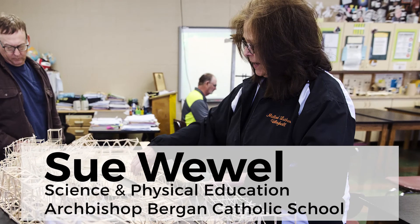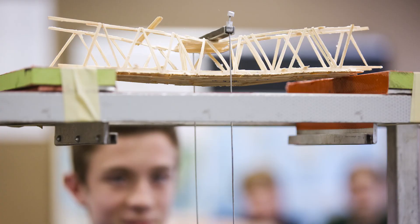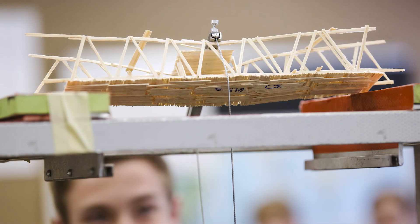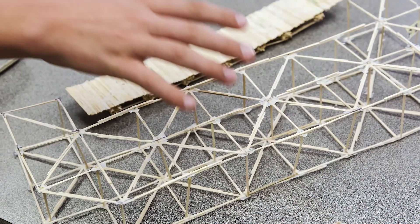The Nebraska Department of Roads has put together this program for about the last 10 years. We build bridges in the spring and we're looking at the physics principles of compression and tension, bridge efficiency, and why we use triangles and geometric designs to add strength to the bridges.